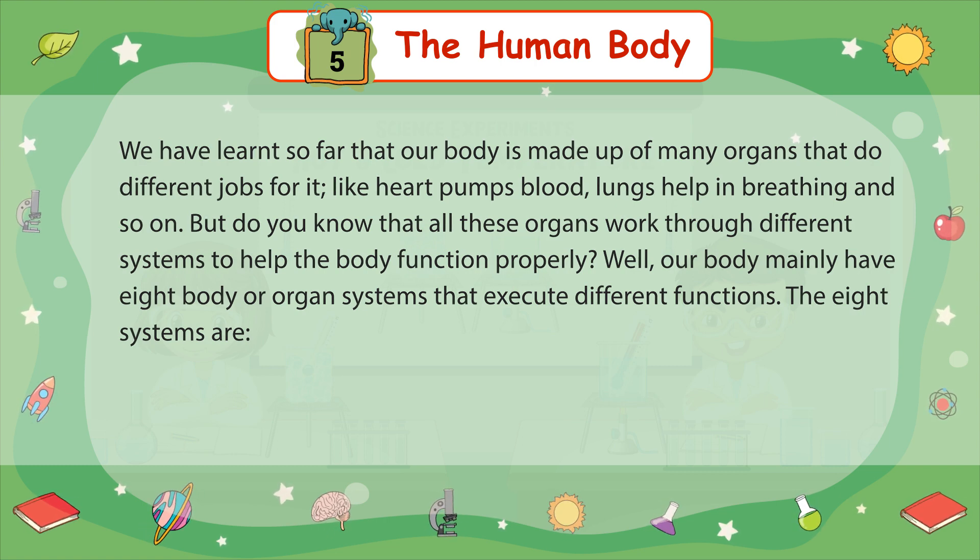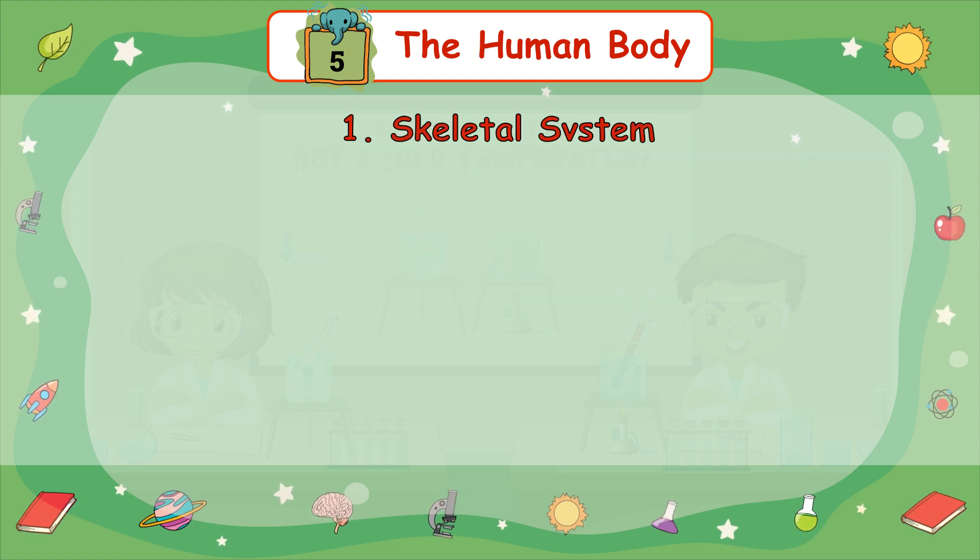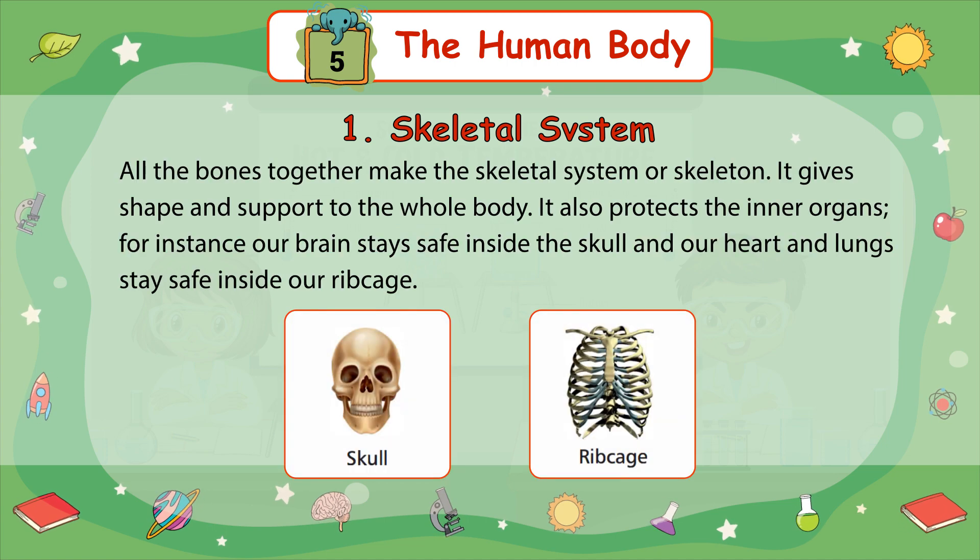The 8 systems are: 1. Skeletal System — all the bones together make the skeletal system or skeleton. It gives shape and support to the whole body. It also protects the inner organs; for instance, our brain stays safe inside the skull, and our heart and lungs stay safe inside our ribcage.